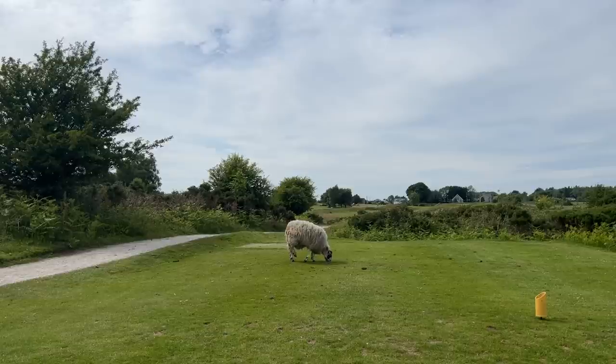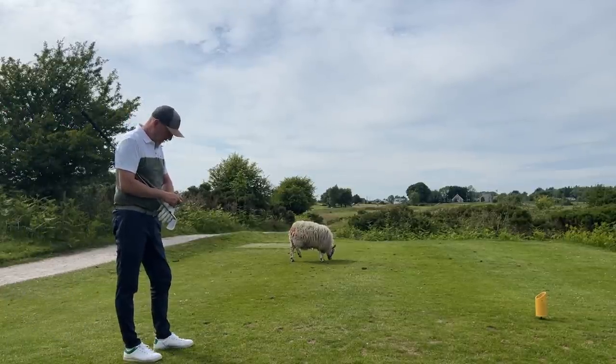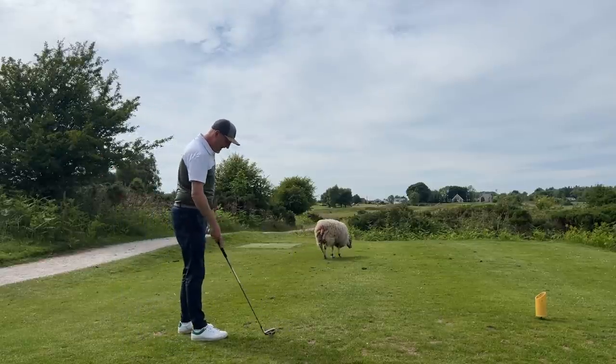So that's the top end of the bag done. We've got driver, five wood, then the high wood, then the five hybrid. Now, where do the irons start? I'm here sharing the tee box with a sheep — the woolly custodians, I like to call them — up here at Hollywell Golf Club, doing a grand job keeping the tee box trimmed.